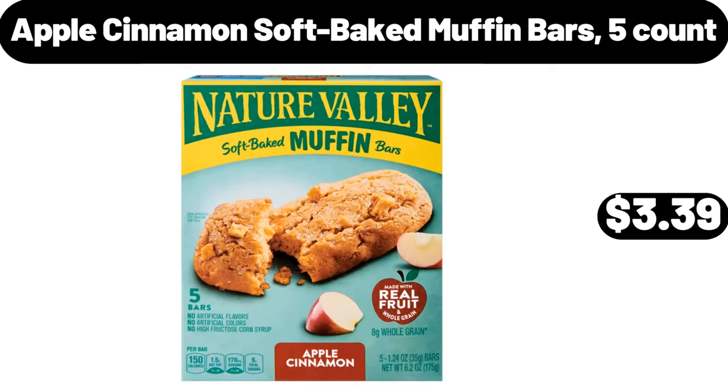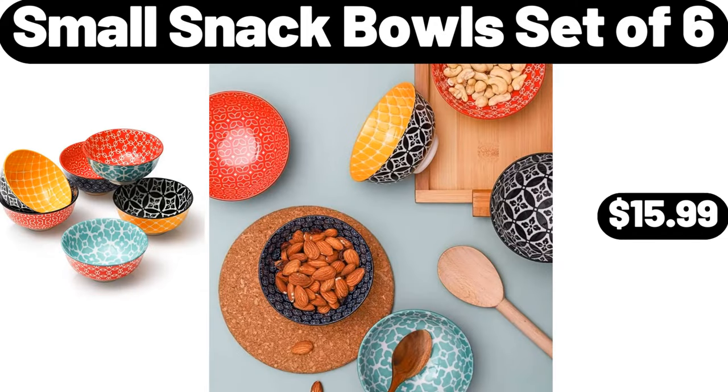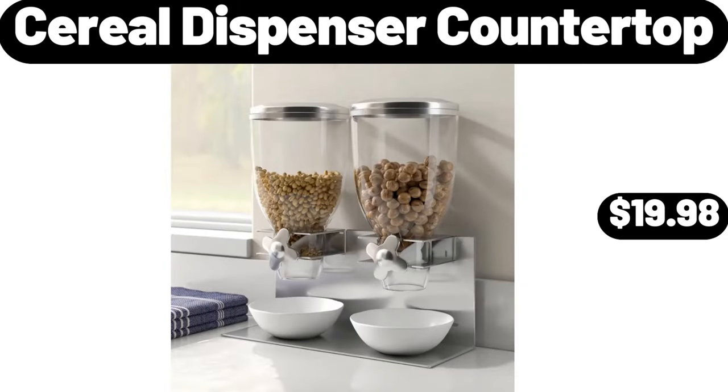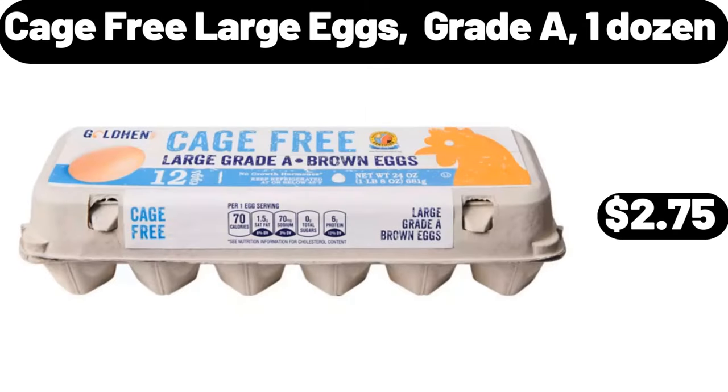Apple Cinnamon Soft Baked Muffin Bars, Five Count, $3.39. Small Snack Bowl Set of Six, $15.99. Wooden Spatula for Cooking Set of Four, $8.98. Cereal Dispenser Countertop, $19.98.